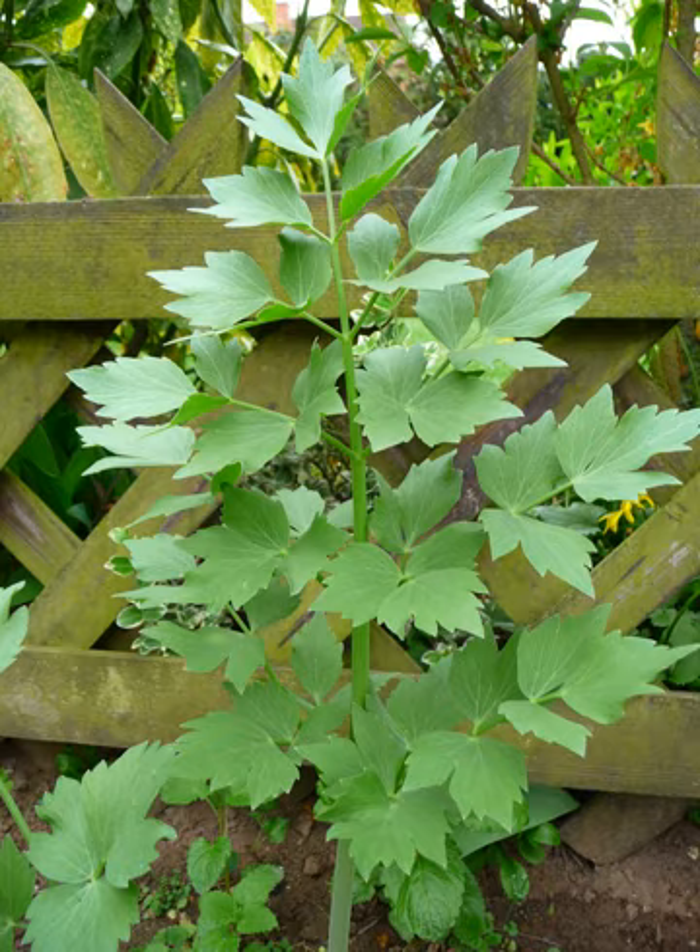Lovage, Levisticum officinale, is a tall perennial plant, the sole species in the genus Levisticum in the family Apiaceae, subfamily Apioideae.